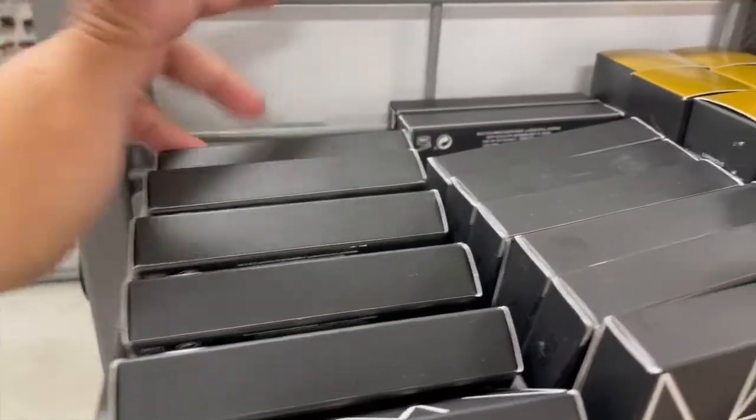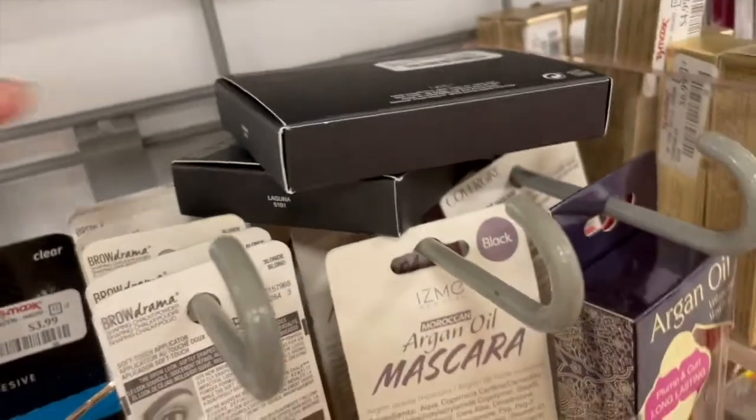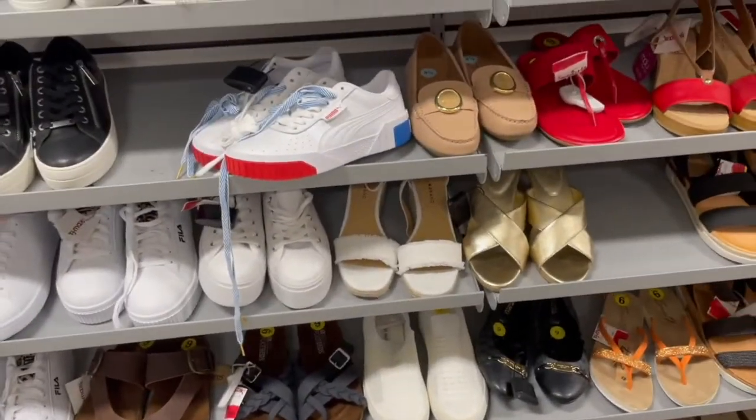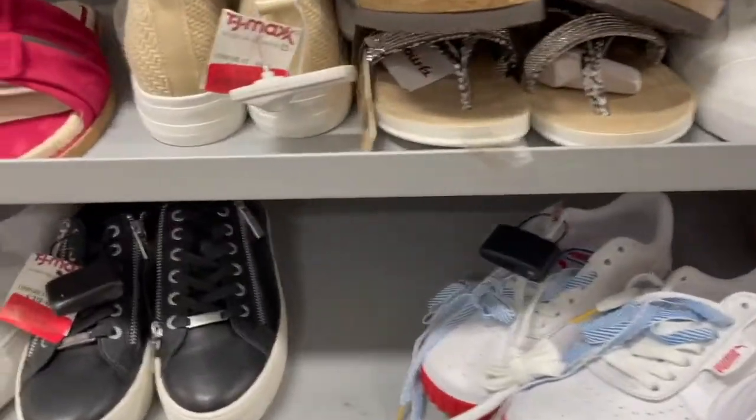There are so many, guys — like literally a lot — and I'm not sure if they're all Laguna. Laguna is the best seller. So TJ Maxx just started tagging red tags, those that are going to be on clearance, so I'm waiting for the yellow tags.